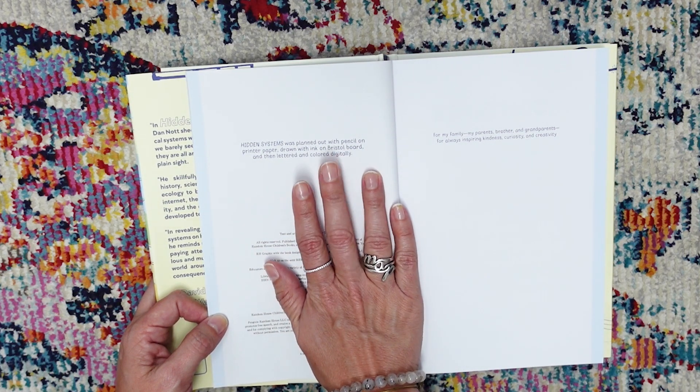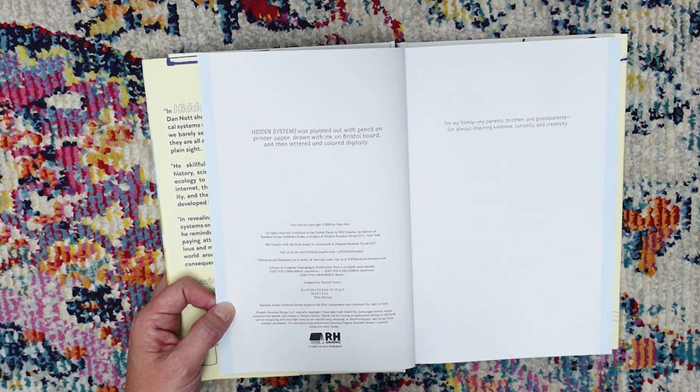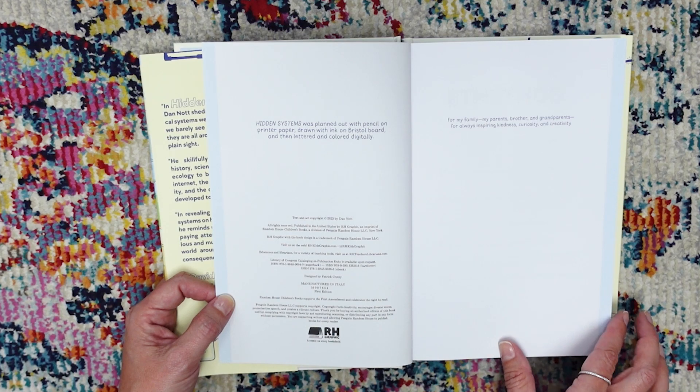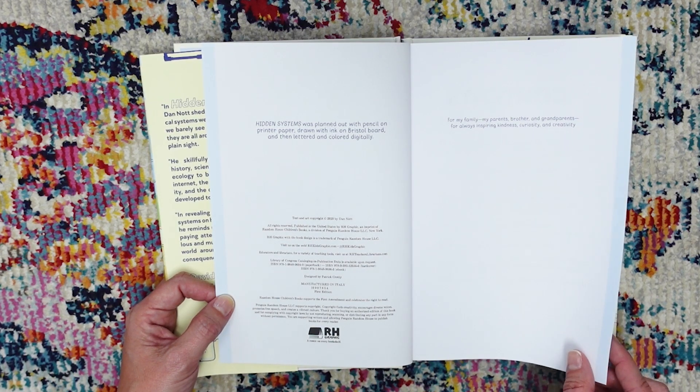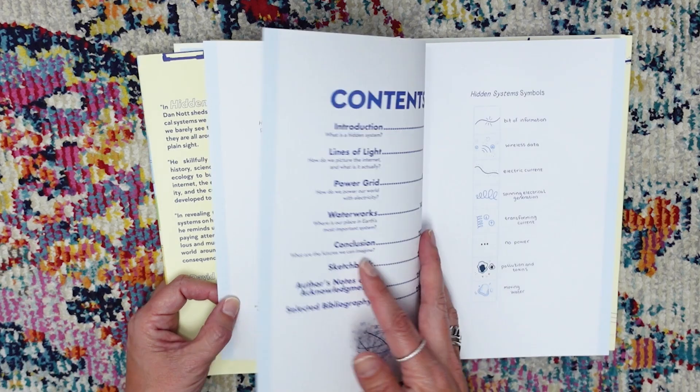It lets you know how he did his illustrations, which I think is really nice because a lot of our kids are gifted artistically and do enjoy learning more about those kinds of processes. So Hidden Systems was planned out with pencil on printer paper, drawn with ink on Bristol board, and then lettered and colored digitally, which is really cool.